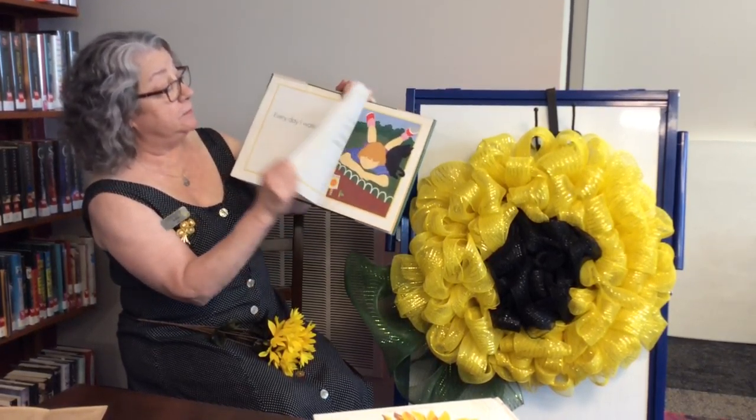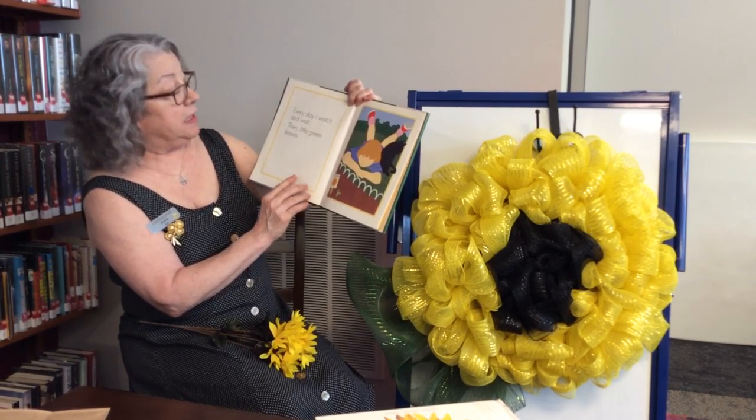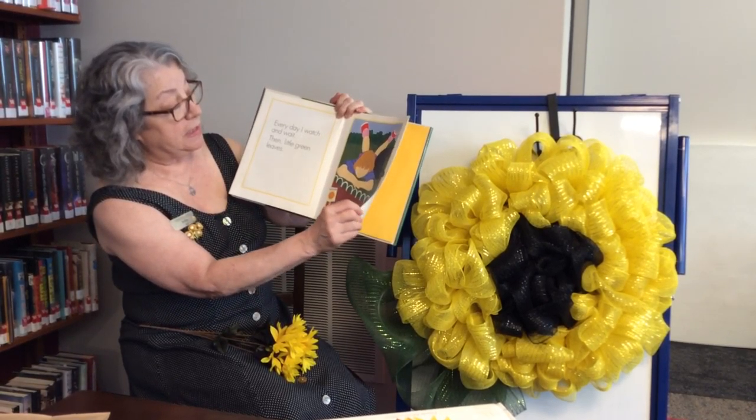Don't forget — every day. And every day, I watch and wait. Then little tiny green leaves start to grow. And here's the marker to show where the plant is.